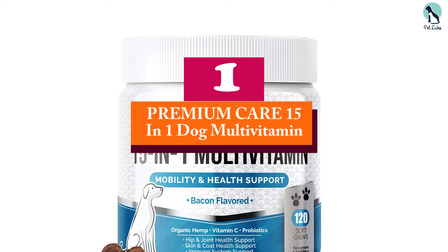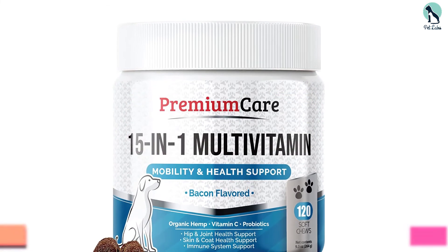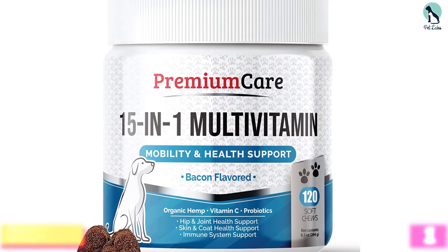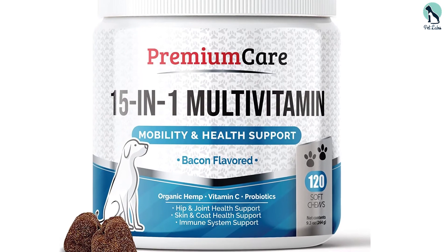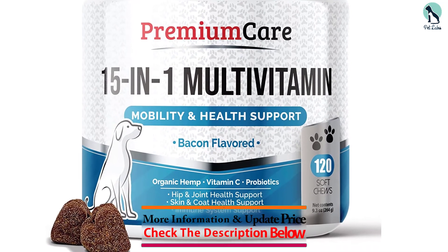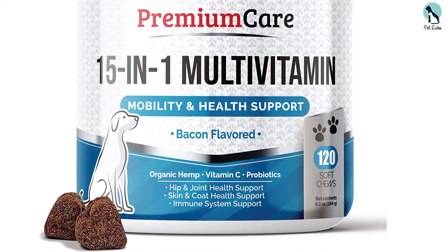And finally at number 1, we have the Premium Care 15-in-1 Dog Multivitamin. This is made in the USA and is recommended for all dogs at any age. This formula is designed to boost your pet's metabolism, strengthen their fur, joints, and bones, and promote healthy digestion.